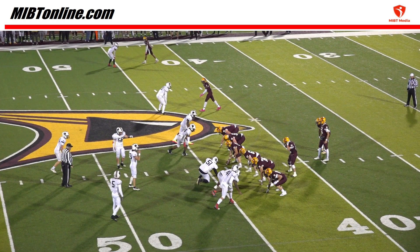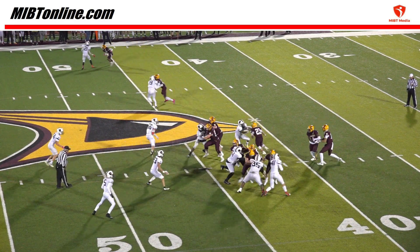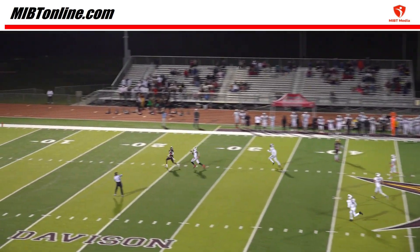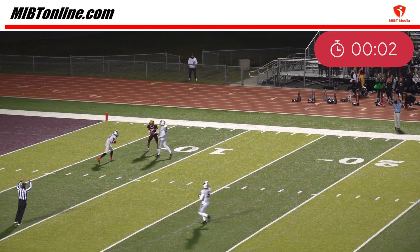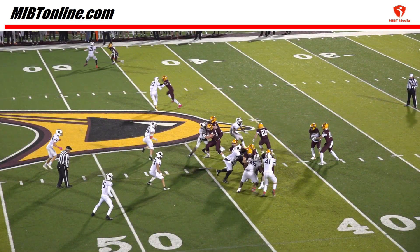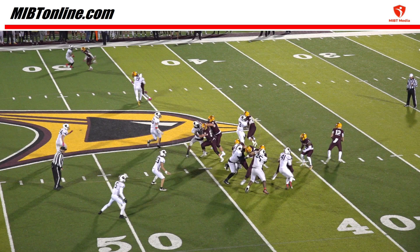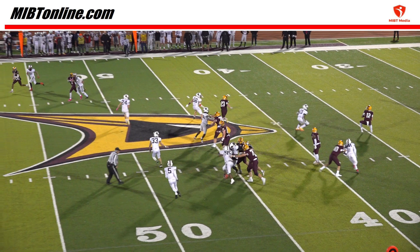With under a minute to go in the game and the team on offense down by one with no timeouts, the quarterback throws a completed pass to No. 5 who is downed at the 9 yard line with two seconds remaining in the game. On the play, defensive player No. 19 is flagged by the back judge for holding against offensive player No. 3 prior to the pass being thrown.